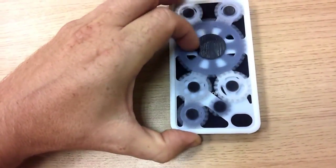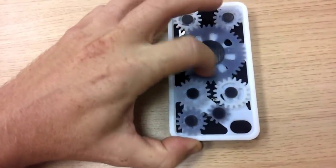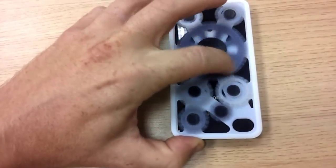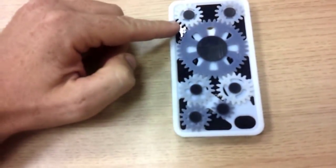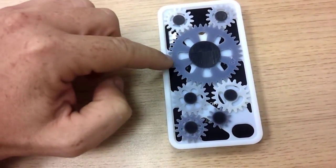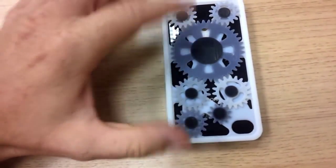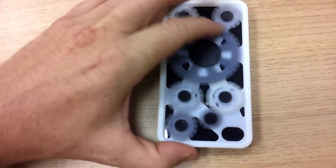This particular iPhone cover has been printed in the Objet rigid white material in combination with the rigid black material. What's really unique about the Objet Connex multi-material 3D printing system is that as well as printing white and black at the same time, you can also mix them together to produce these gray shades. As you can see, the interacting gear wheels work very nicely and smoothly.